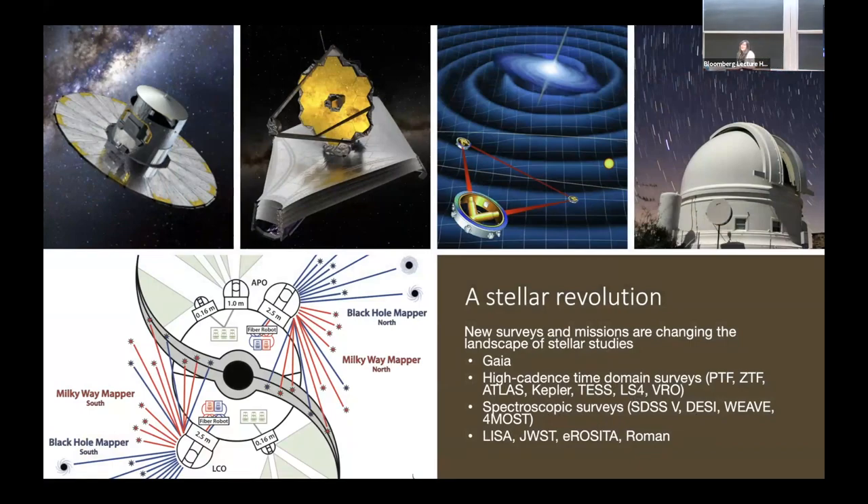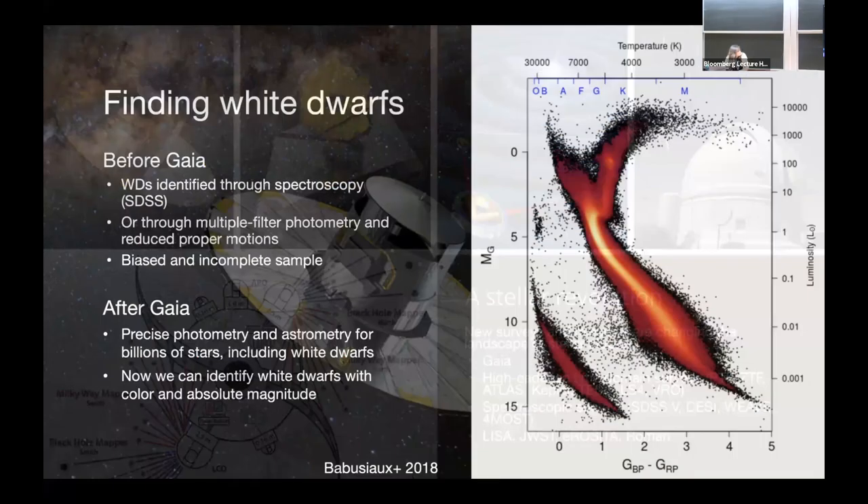Each of these new facilities has changed the way we study white dwarfs. Of course Gaia has been incredible for many fields of astrophysics, and it's been amazing for white dwarfs. There are high-cadence time domain surveys like ZTF. There are new spectroscopic surveys — SDSS, DESI, WEAVE — and of course the WEAVE GTO program. And in the near future, LISA. I'll start with Gaia.